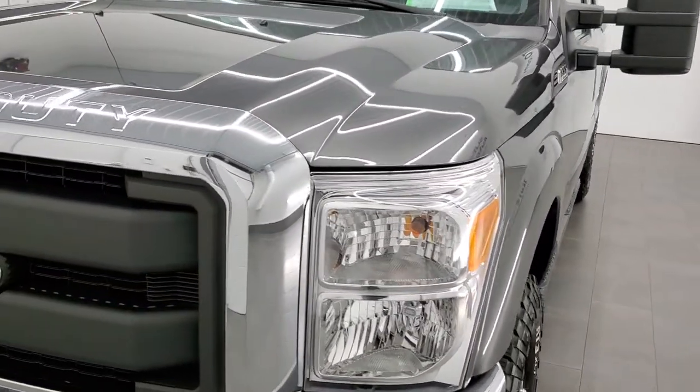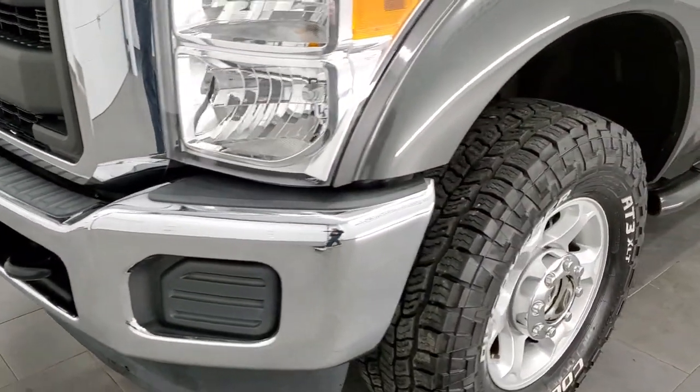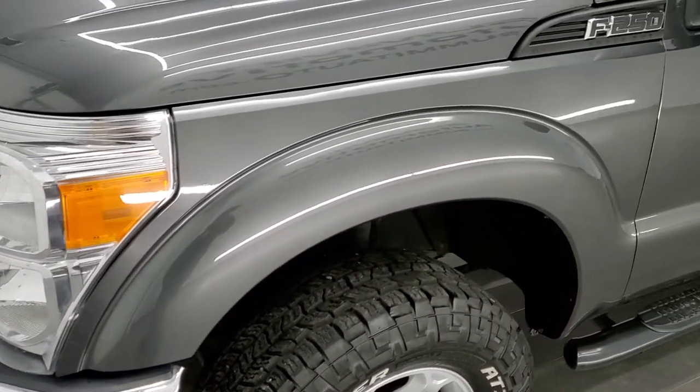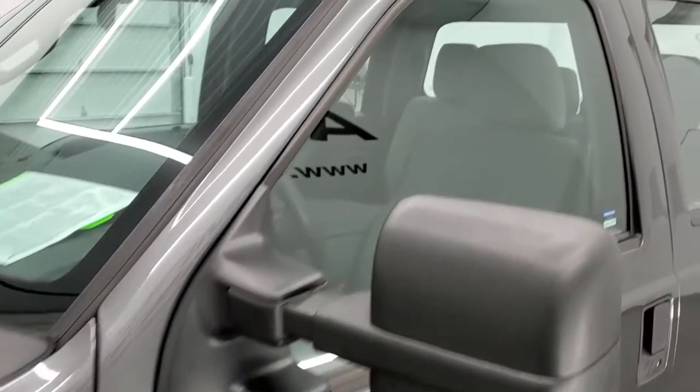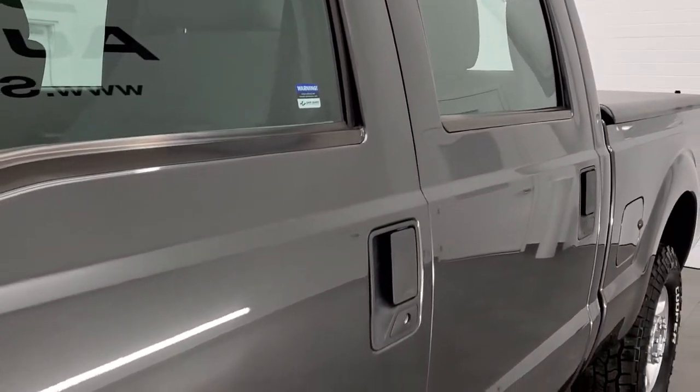We shoot all of our videos in 1080p, 60 frames per second. So if you have HD capabilities on your computer, tablet, or smartphone device, turn them on right now, because it is definitely your best way to check out the quality and condition of the vehicle before seeing it in person.